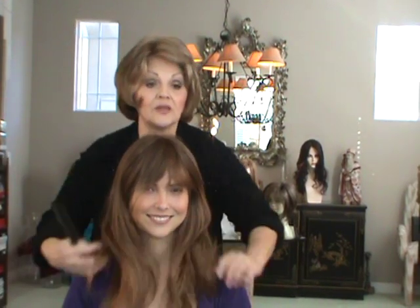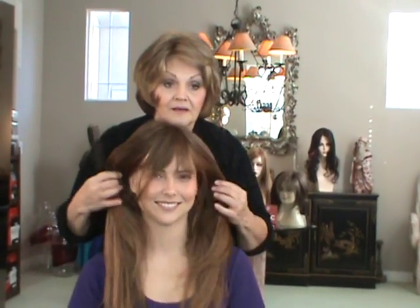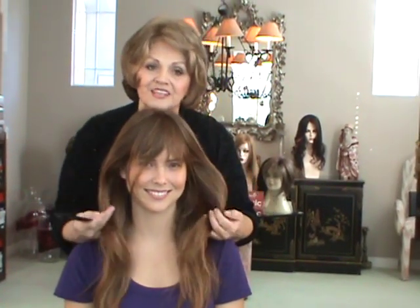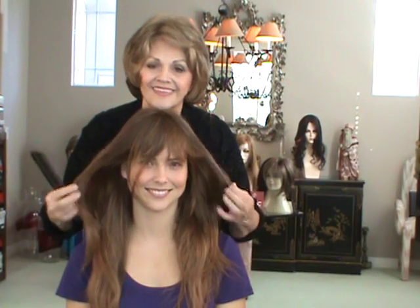Again: Lola, synthetic, mono top, bangs, 33RH27. Thank you.